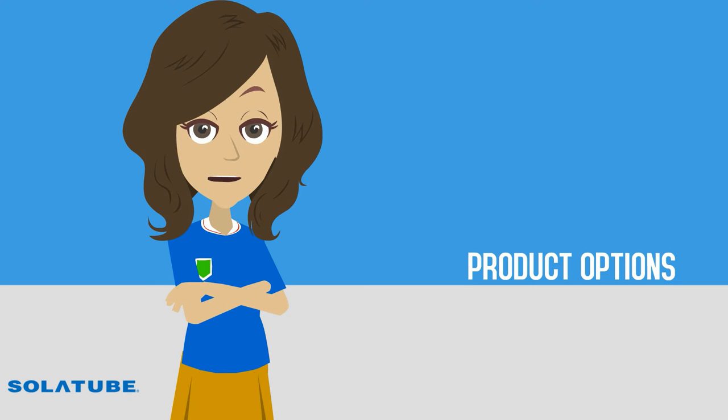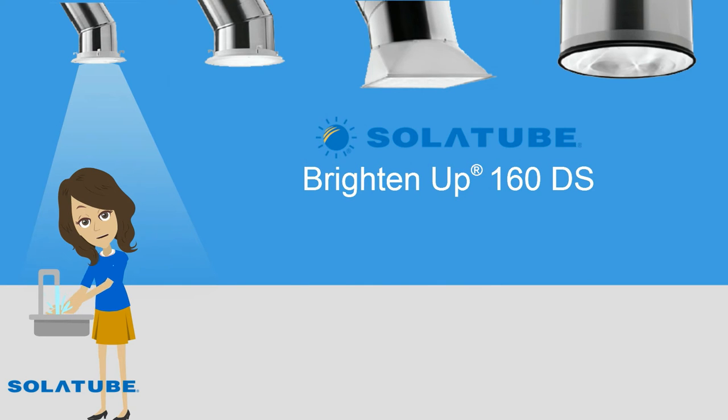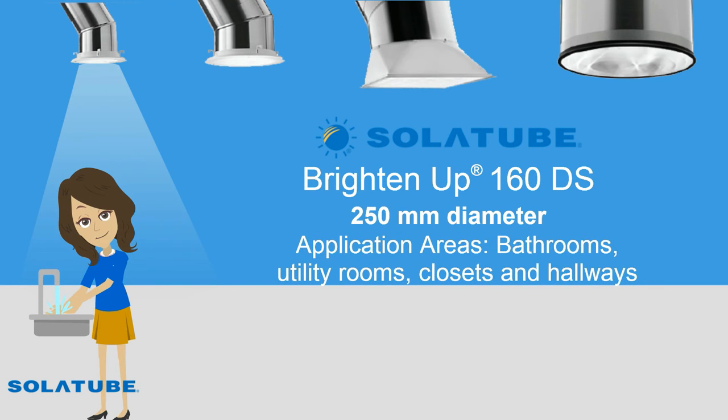Now let's have a look at the product options. The BrightenUp 160DS, with its 250 mm diameter, is suitable for small to medium-sized areas like bathrooms, utility rooms, closets and hallways.